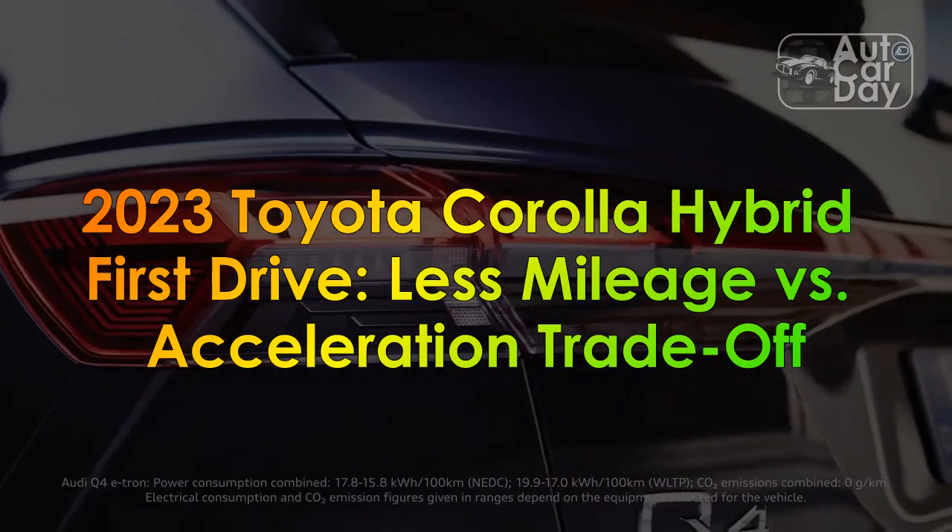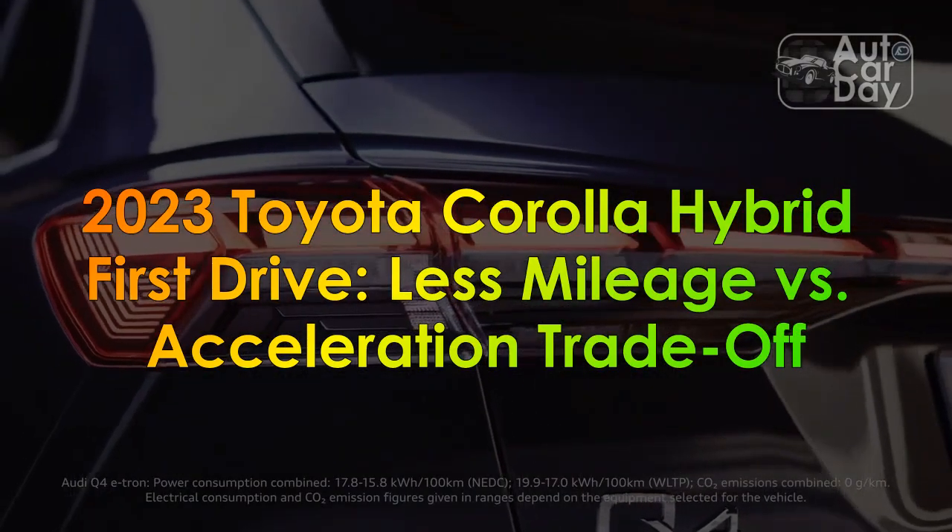2023 Toyota Corolla Hybrid First Drive: Less Mileage Versus Acceleration Trade-Off.